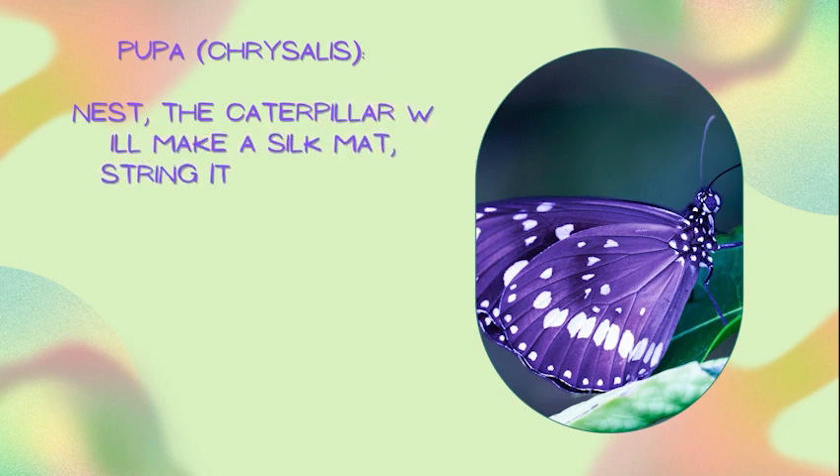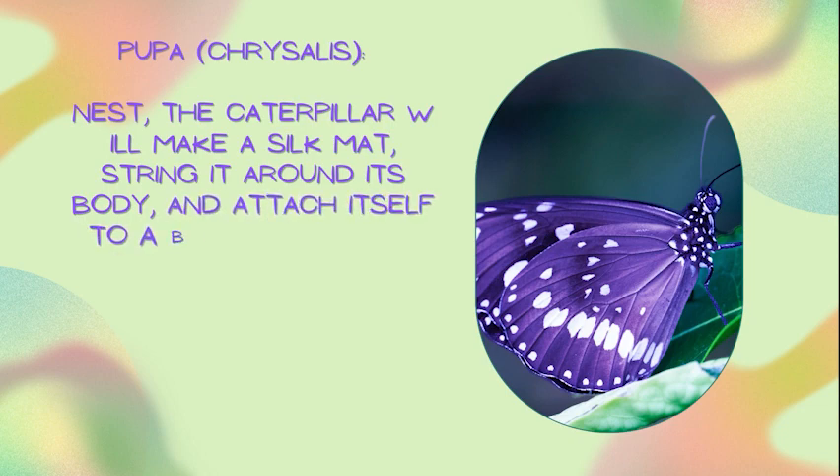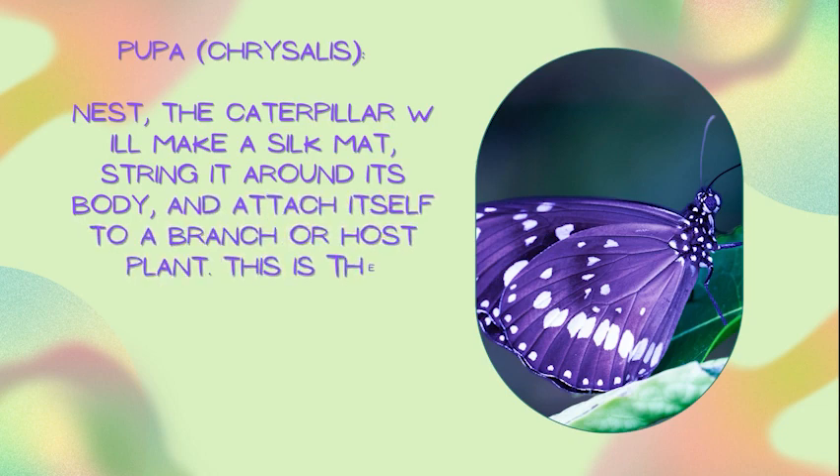Pupa — chrysalis. The caterpillar will make a silk mat, string it around its body, and attach itself to a branch or host plant. This is the chrysalis. This stage is around two weeks long.